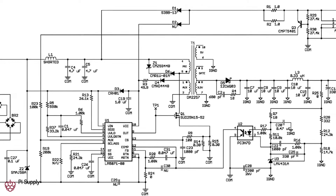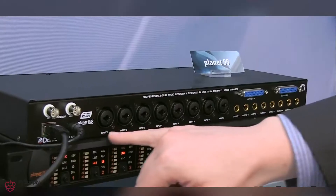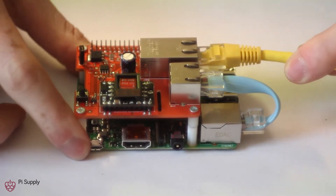Power over Ethernet is already being used in so many devices like computers, IP telephones, web servers, and even in the music industry. And now you can use it with your Raspberry Pi.